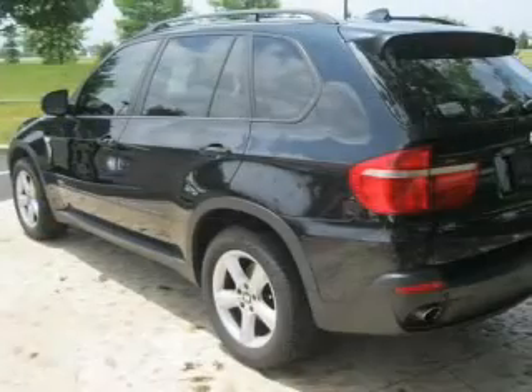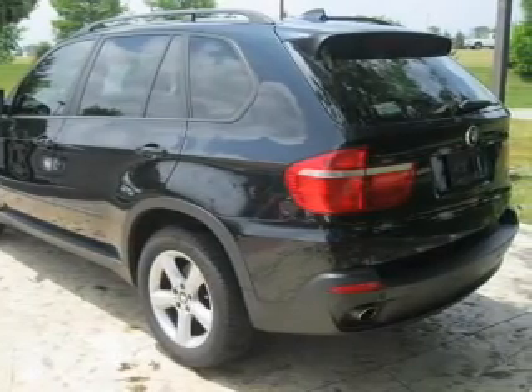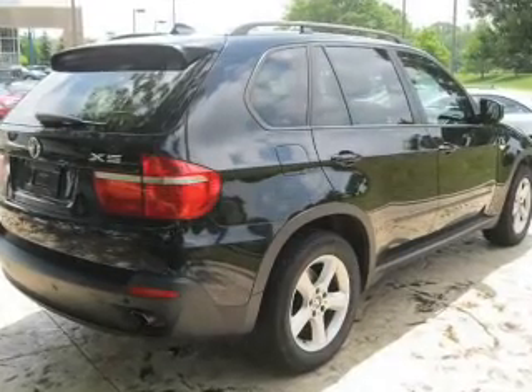A premium sound system is just one of the benefits of owning this vehicle. Brake safely with the anti-lock braking system. Let the sun shine in with a sunroof, and memory settings are one of many features.